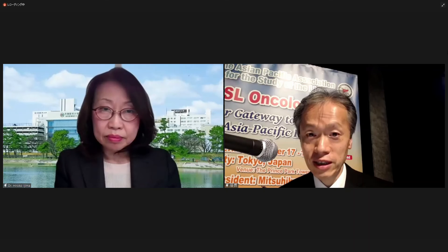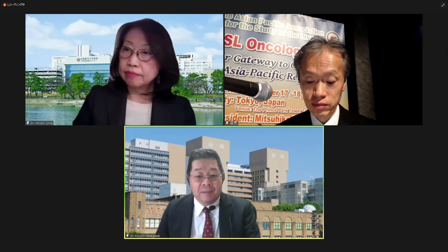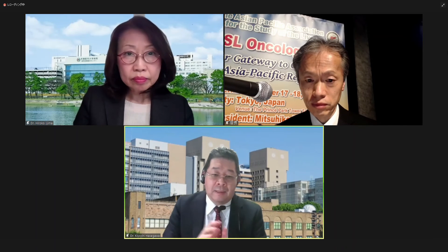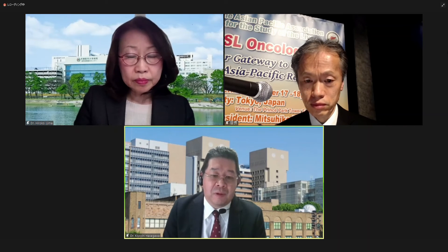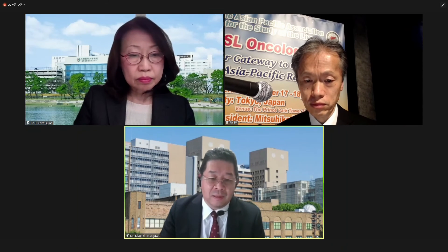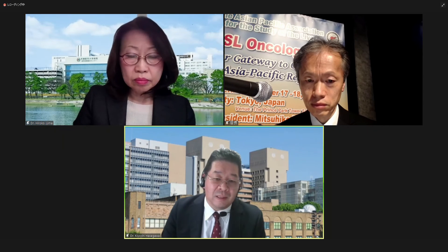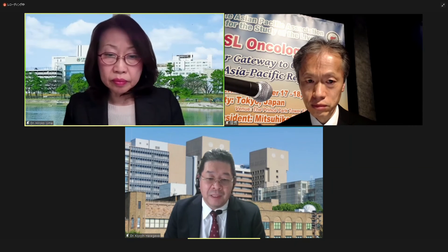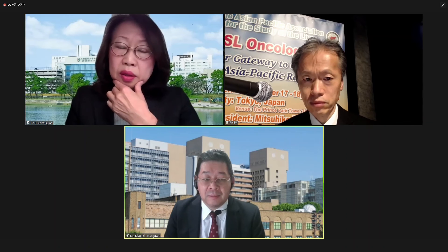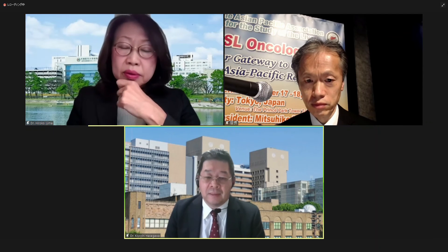Thank you. Dr. Hasegawa, yes. Thank you very much for your nice presentation, Professor Iijima. I noticed that waiting time may be necessary to evaluate in the Kupffer phase. Your slide shows that 10 minutes or more will be necessary to evaluate HCC or other nodules in the liver in Kupffer phase. Is that right? Yes, 10 to 20 minutes. Thank you very much.